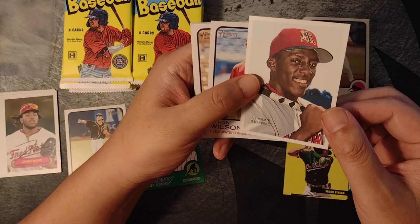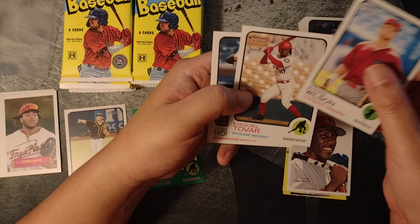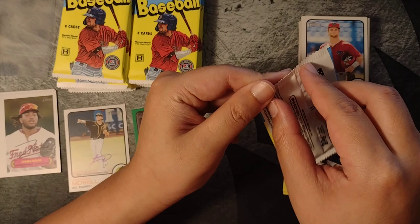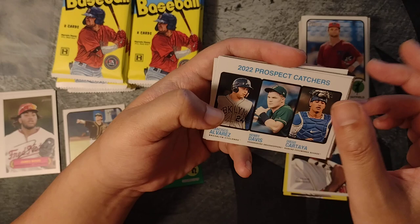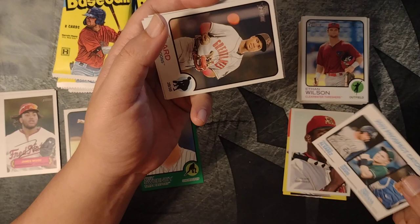Vladimir Guerrero Sr. — that's a cool one, I like that. Ethan Wilson, Ezekiel Tovar, Jose Rodriguez, Brayden Bello — another Red Sox prospect. I swear, I think 10% of the checklist is Red Sox. It feels like they have so many players printed in these sets. Diego Cartaya — that's a nice one. Francisco Alvarez, Henry Davis. This could be a really nice card — all the best catchers right now in the minors. I like this card.